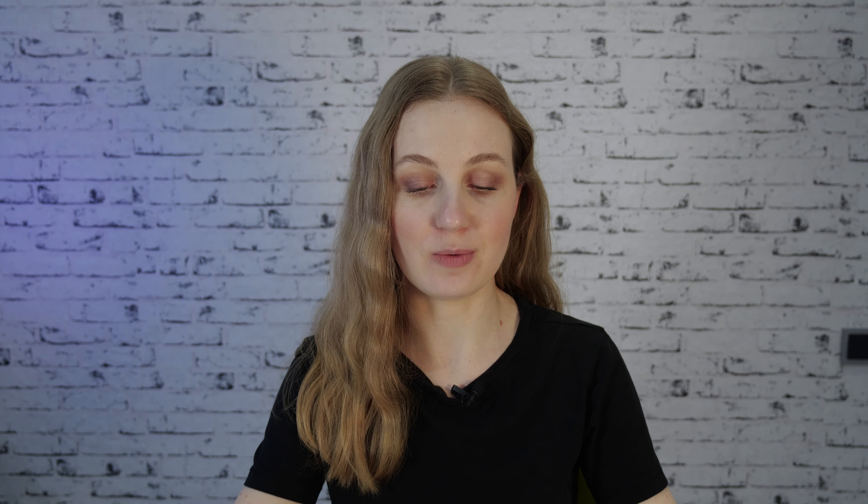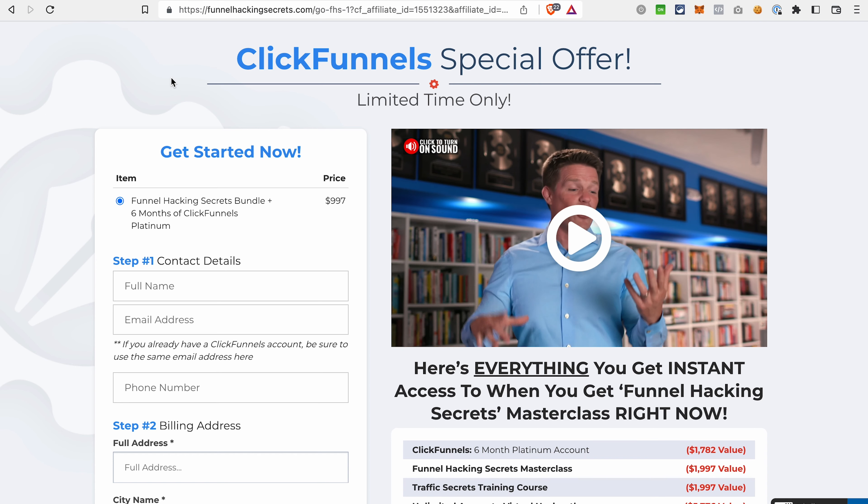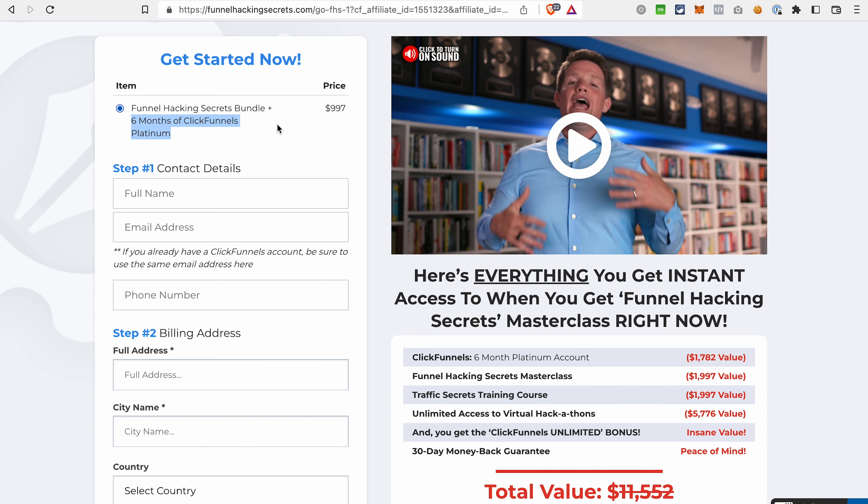However, I understand that not everyone is ready to move to ClickFunnels 2.0 yet. If you're not planning to move to ClickFunnels 2.0 in the next six months, there's also a way for you to save on the ClickFunnels 1.0 subscription. You can use the Funnel Hack and Secrets offer, which gives you six months of ClickFunnels Platinum for just $997.